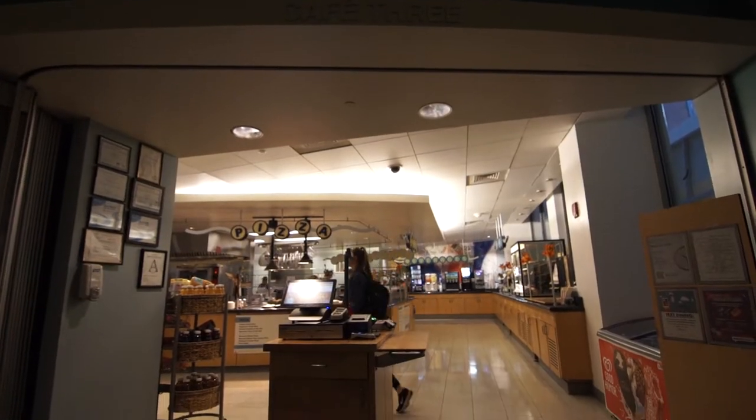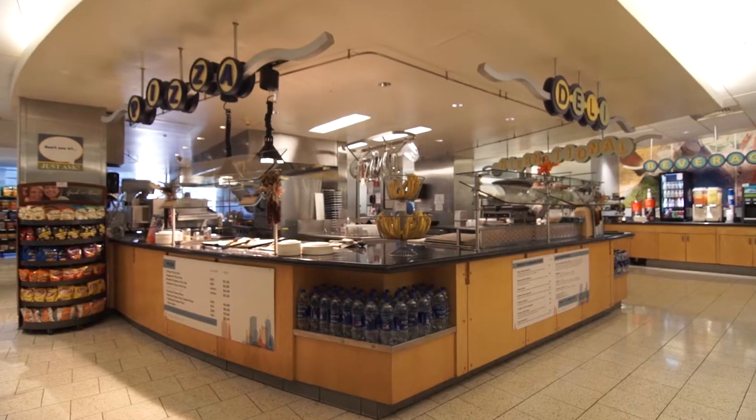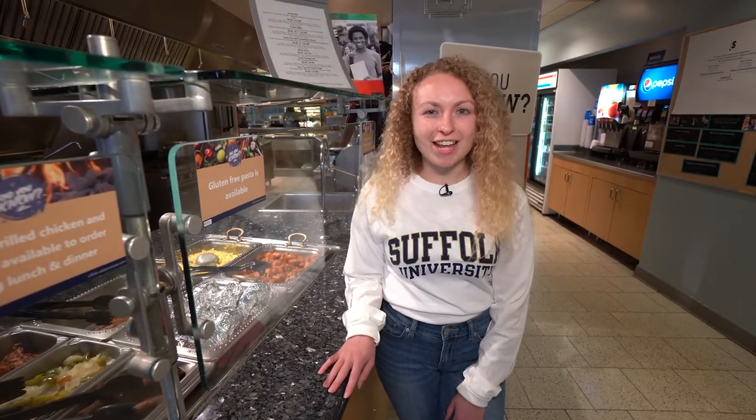Whether you want a quick bite before class, lunch in the middle of the day or dinner in the evening, Miller Residence Hall has a dining hall right inside that is conveniently close to all of our classes. Our Suffolk community always works with students who have dietary restrictions so that everyone can enjoy eating on campus.